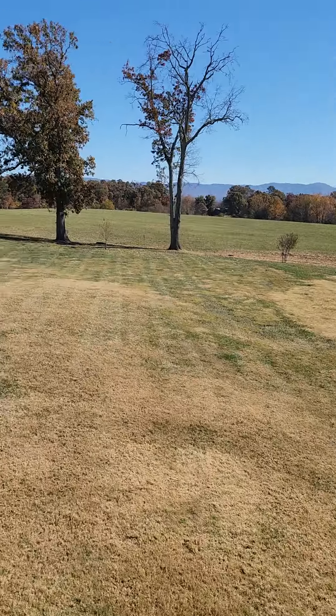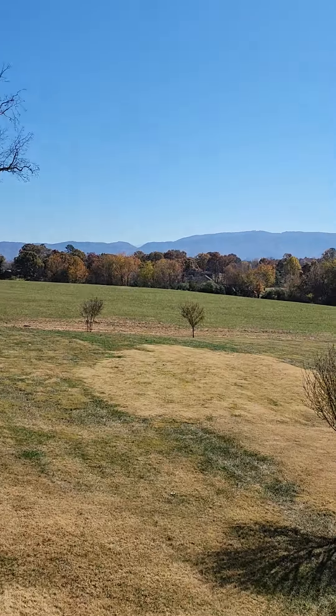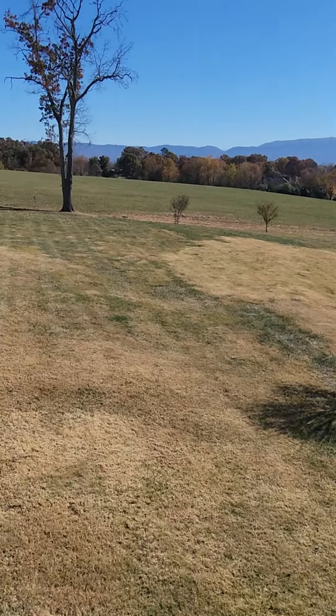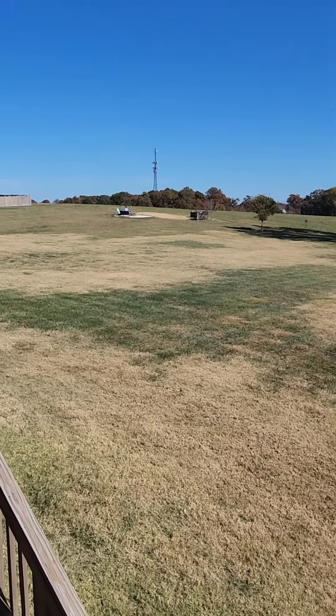So this is the main focal point of the house — the back porch. You've got some amazing views, quiet and level ground if you want to do an indoor pool.